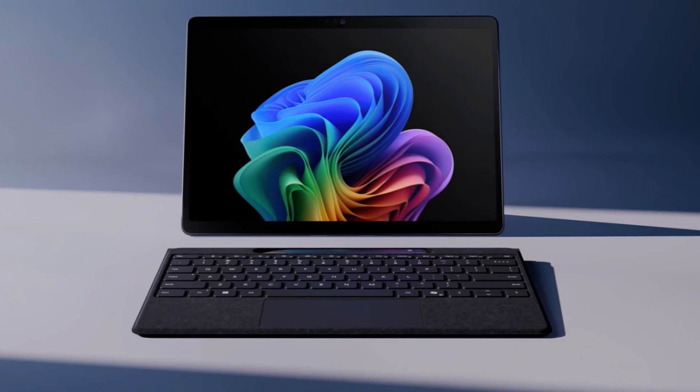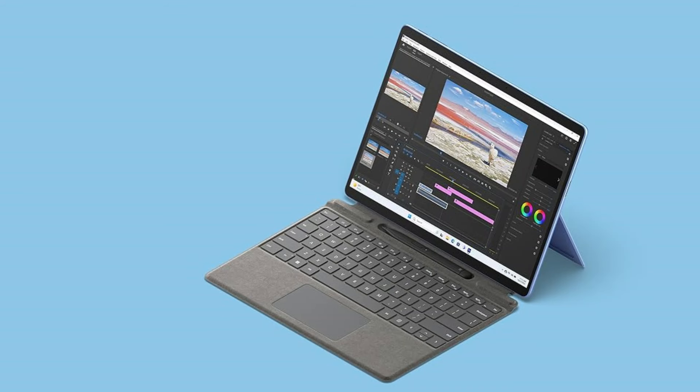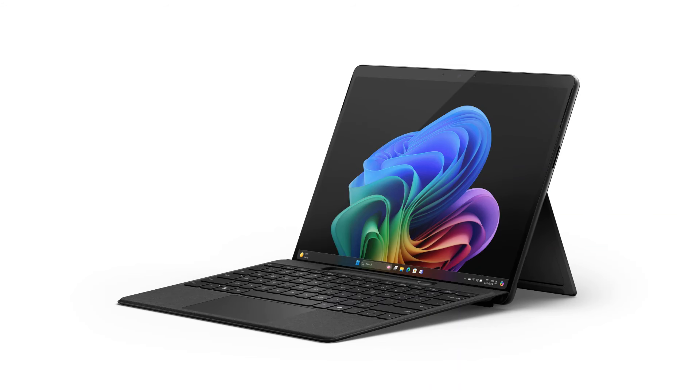The Surface Pro 11 and Surface Pro 9 are both great mobile tablets, but the Surface Pro 11 has some major design improvements that make it the better option in terms of usability.